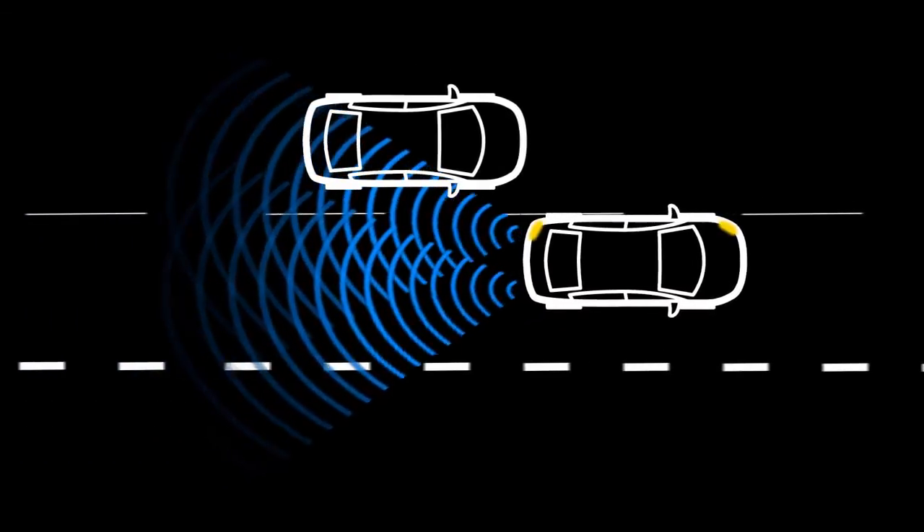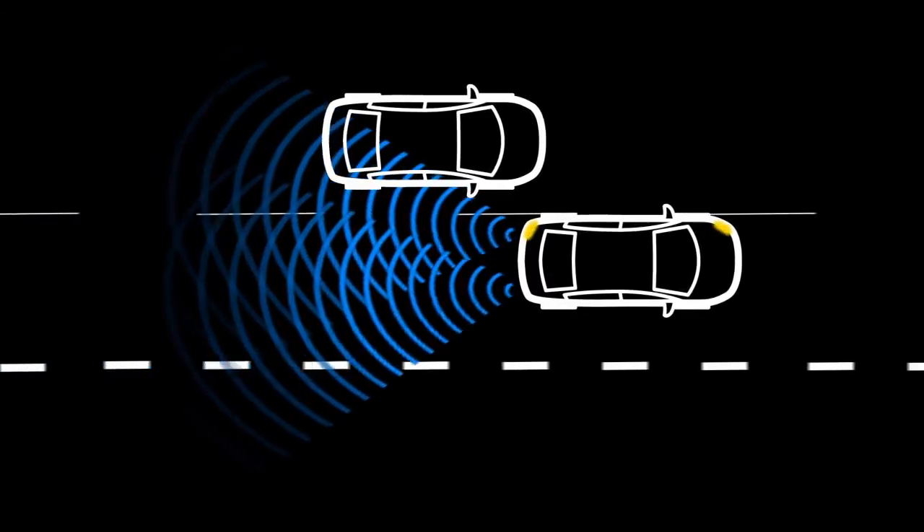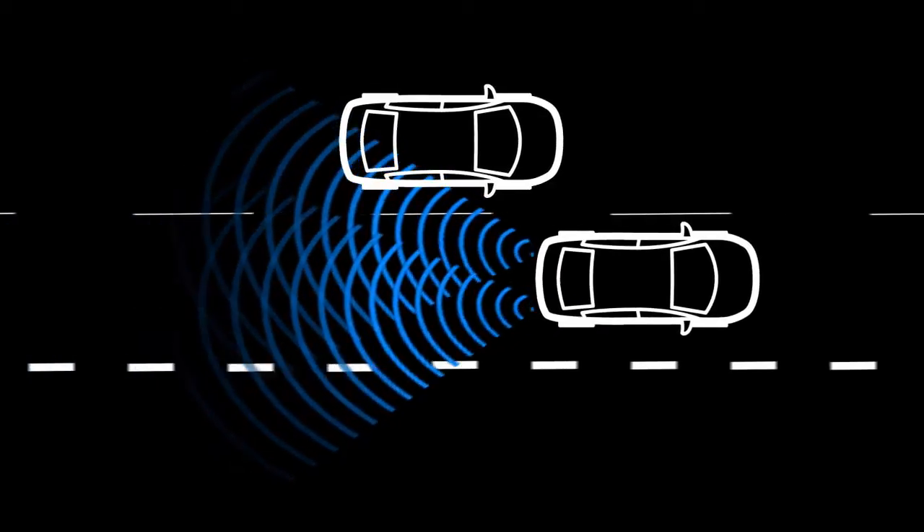The BSI system operates regardless of turn signal usage. The system will chime three times and lightly apply a brief steering adjustment to help return the vehicle back to the traveling lane.